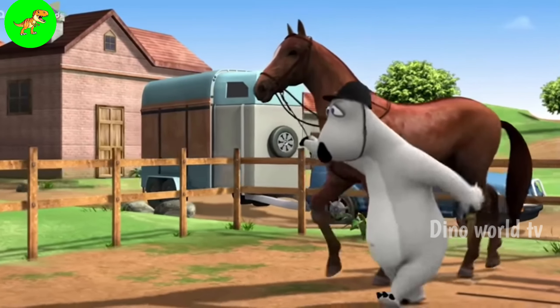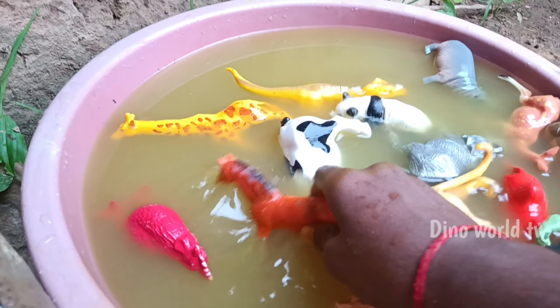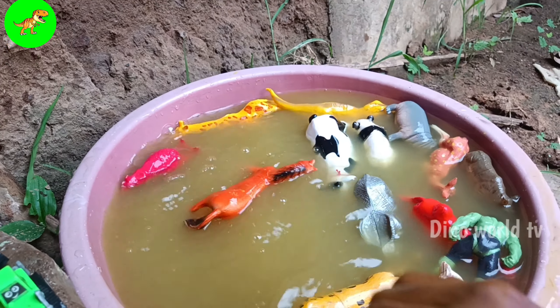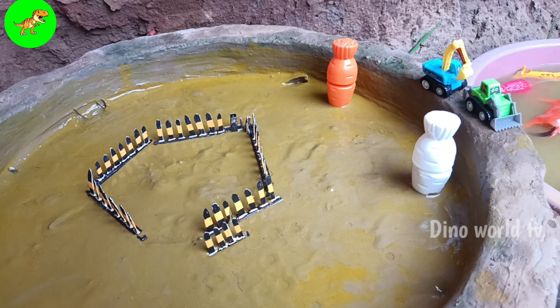And the next animal out of the mud: horse. Let's watch it now — horse! Here we go, horse! Bye bye lovely viewers, thank you for watching!